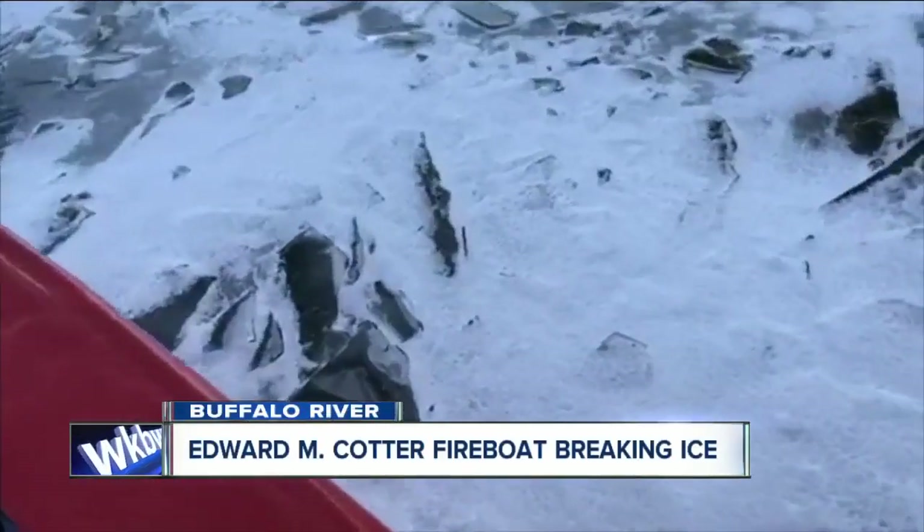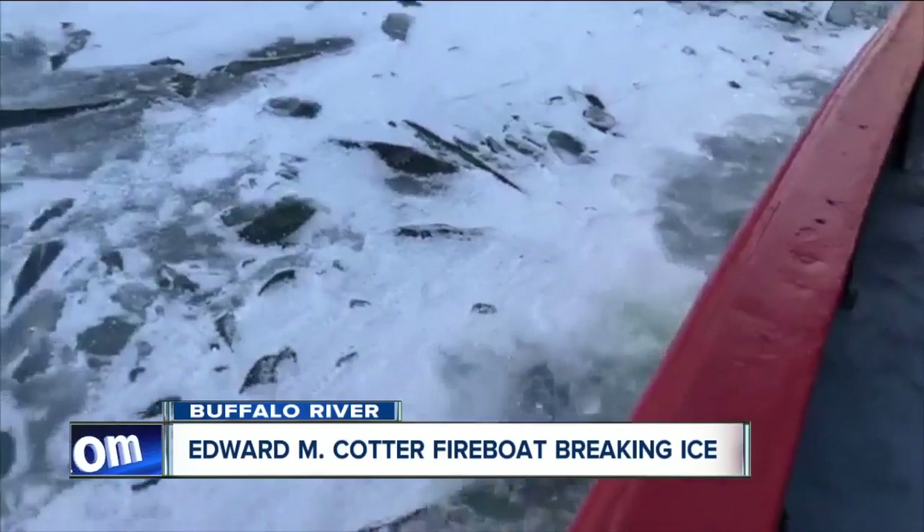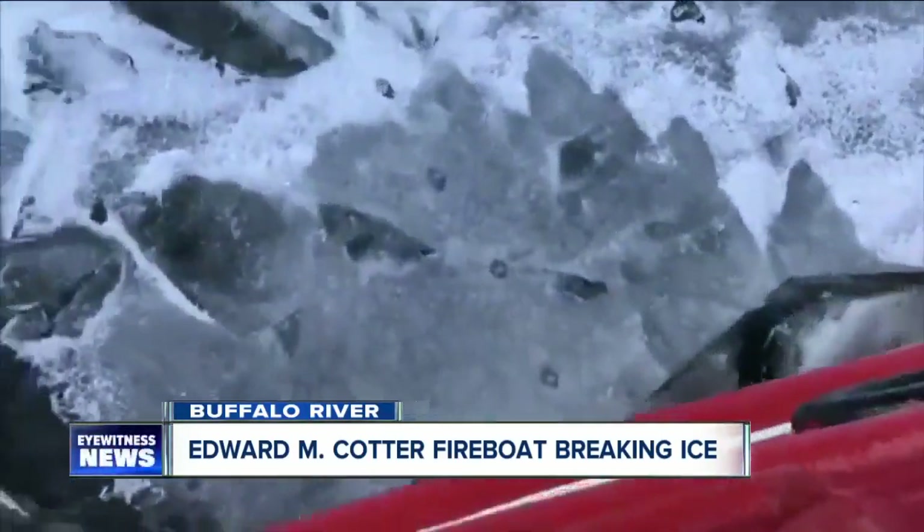The 117-year-old Edward M. Cotter fireboat here in the Queen City is back on the Buffalo River this week. It is working to cut through all the ice ahead during this big thaw we're having. 7 Eyewitness News reporter Christy Maria took us for a ride live on Facebook earlier today, and as he tells us, the Cotter's mission this week is to prevent flooding.